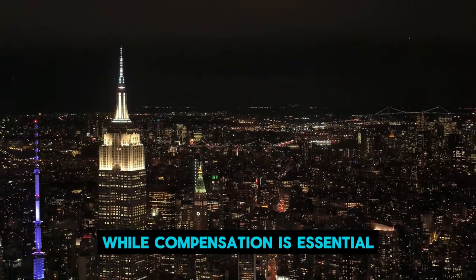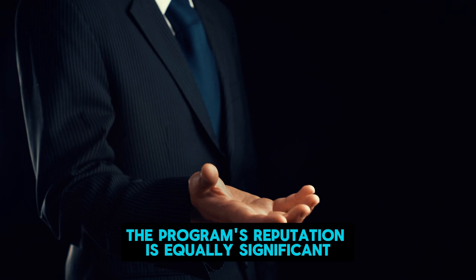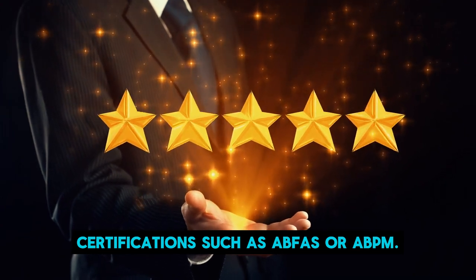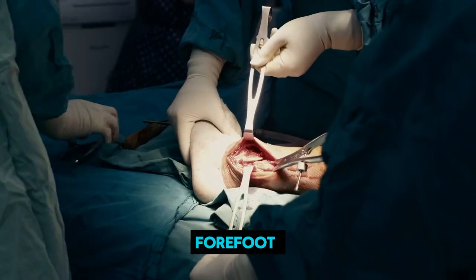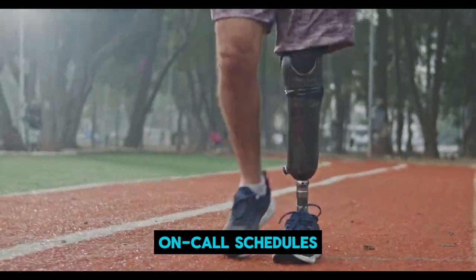While compensation is essential, the program's reputation is equally significant, shaping your future trajectory and skill development. Understanding the attending physician certifications, such as ABFAST or ABPM, and the program's focus — whether it be research, trauma, forefoot, amputation, wound salvage, or clinical responsibilities — are crucial aspects to assess.